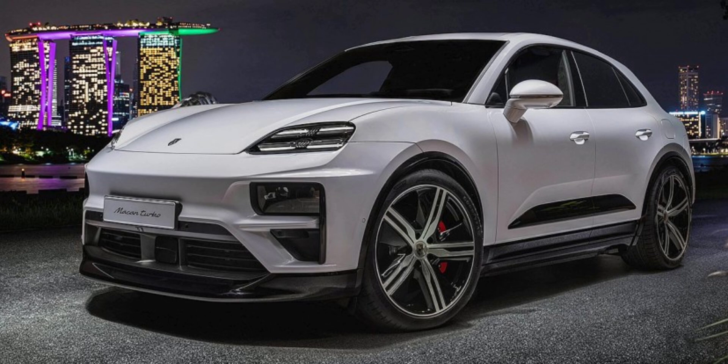For instance, a paint-to-sample exterior color from Porsche Manufaktur can set you back a staggering $13,140. Adding features like the dual-tone leather upholstery, off-road design package, augmented reality heads-up display, and a Burmester sound system quickly inflates the final cost. One can even opt for leather-covered rear parcel shelves and seat bases as part of the extensive customization possibilities.